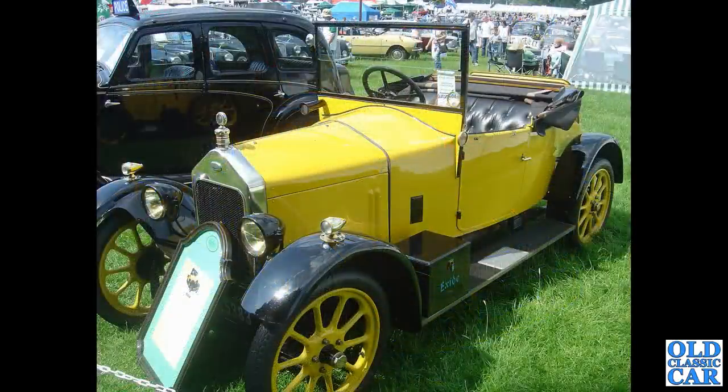There's a bonnet little car spotted at Tatton Park many years ago - this is a very vintage Wolseley tourer, a little two-seat tourer, early 1920s I would guess.